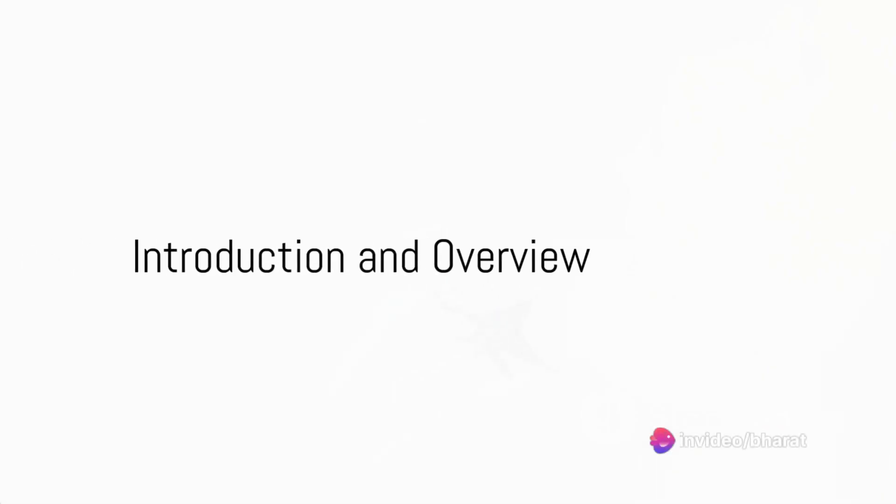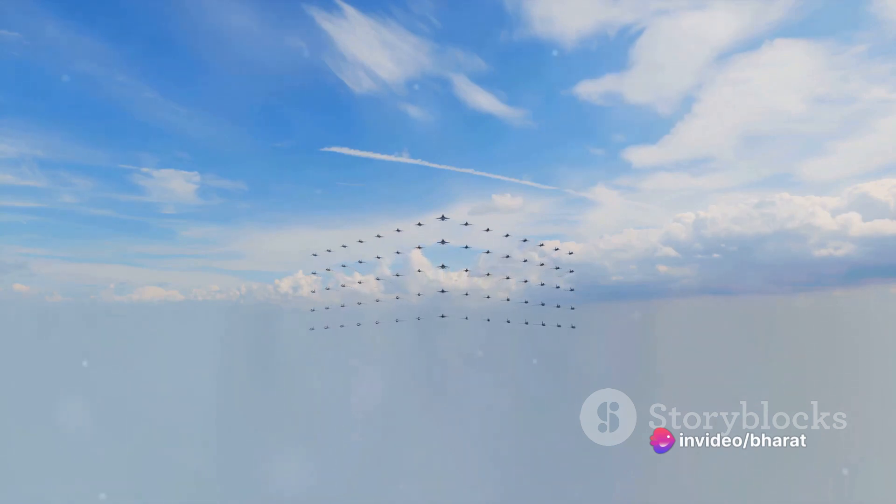In the grand theatre of aviation, two fighters have earned their fame for their agility, power, and technological sophistication. These are the F-16 Fighting Falcon and the Rafale. Both aircraft have made their mark in the annals of military aviation, but how do they stack up against each other?